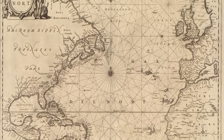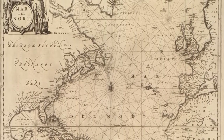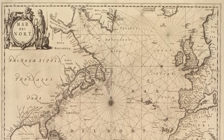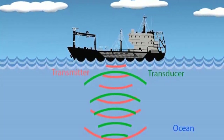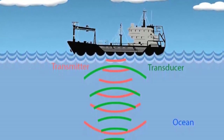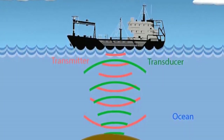Today, sound energy is used to measure water depths. The basic approach employs some type of sonar — an acronym for Sound, Navigation, and Ranging. The first devices that used sound to measure water depth, called echo sounders, were developed early in the 20th century.